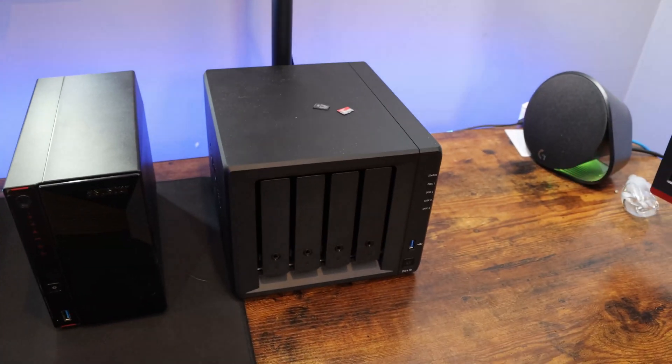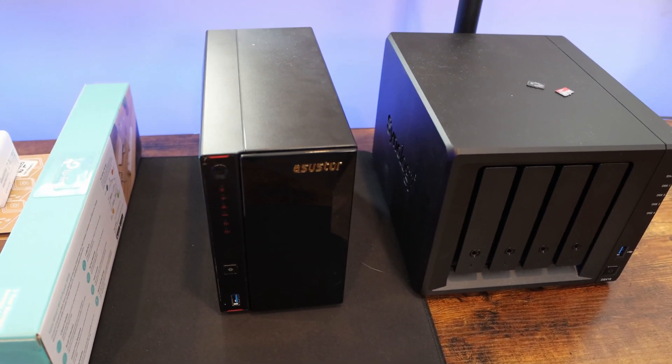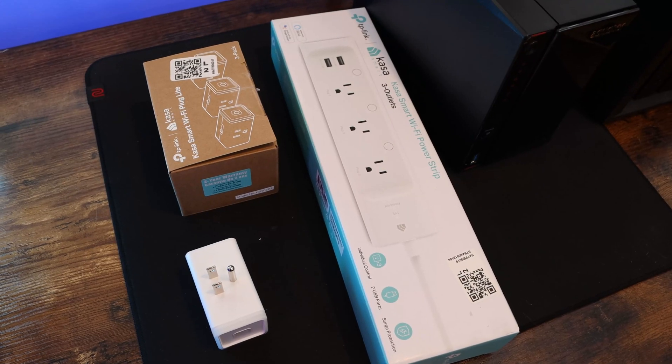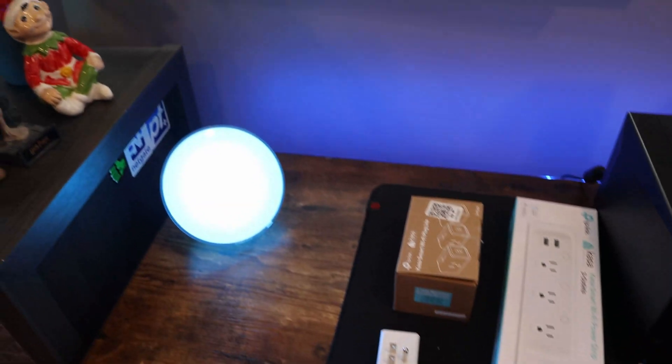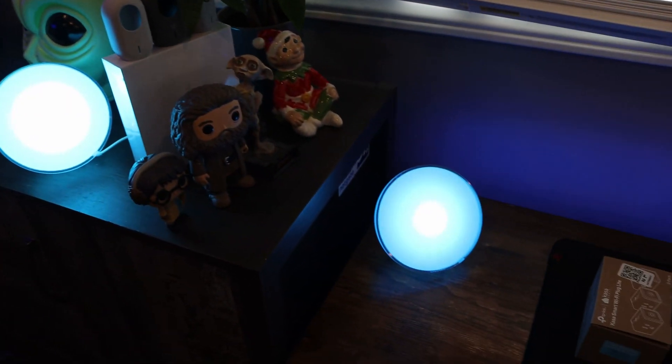We have a four-bay Synology NAS which will be going to my mom's for backup. And then we have an Asus Tor NAS, which we'll be doing a video on. We have a couple TP-Link Kasa plugs, which I may do a video on — not too sure. And then I bought these new little lights — both Philips Hue, and they're pretty cool.